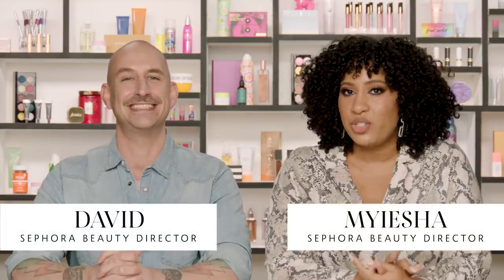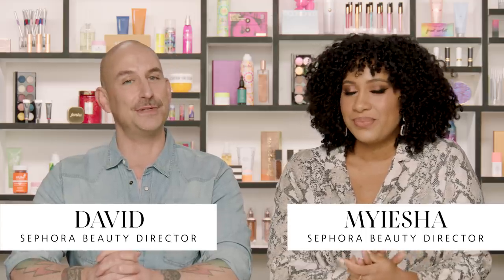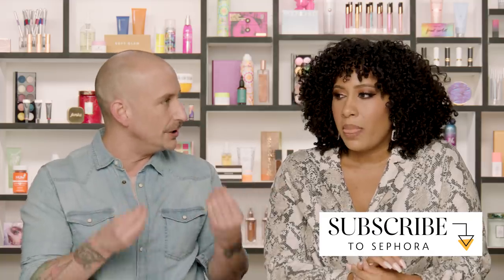Hello everyone, my name is Maisha and I'm a beauty director at Sephora. Hey everyone, I'm David, also a beauty director at Sephora. In this video we have a great topic — something we hear a lot about in the comments: makeup brushes. We're calling this Makeup Brushes 101, covering the must-haves and essential types of brushes for creating a perfect makeup application.